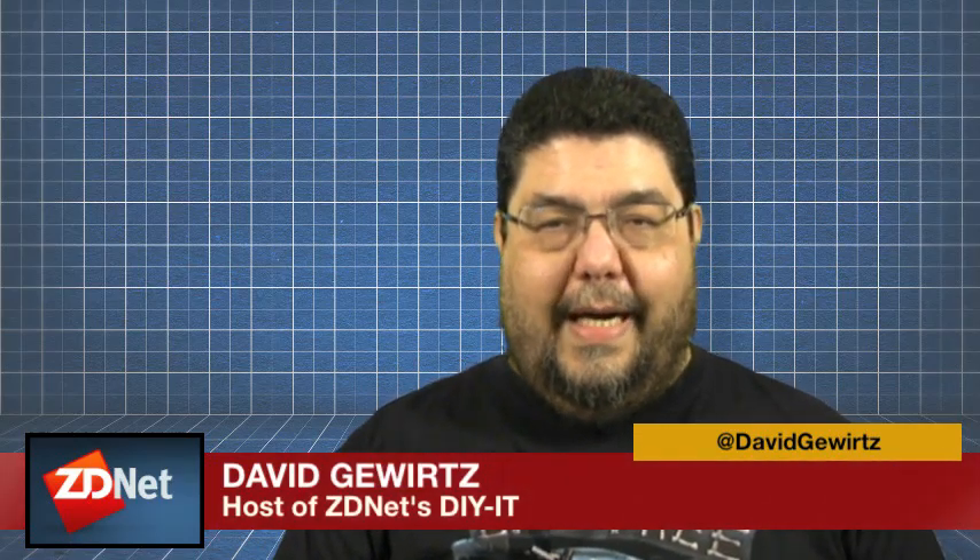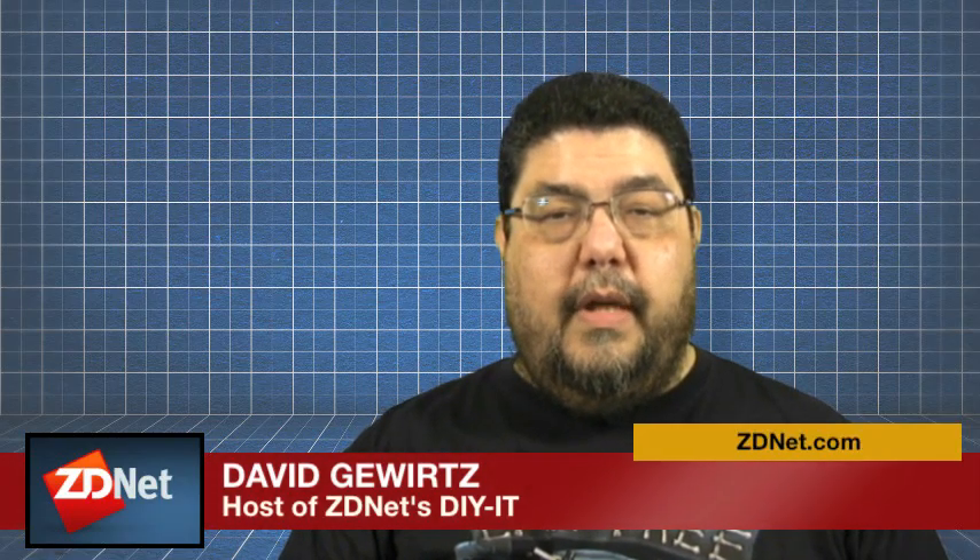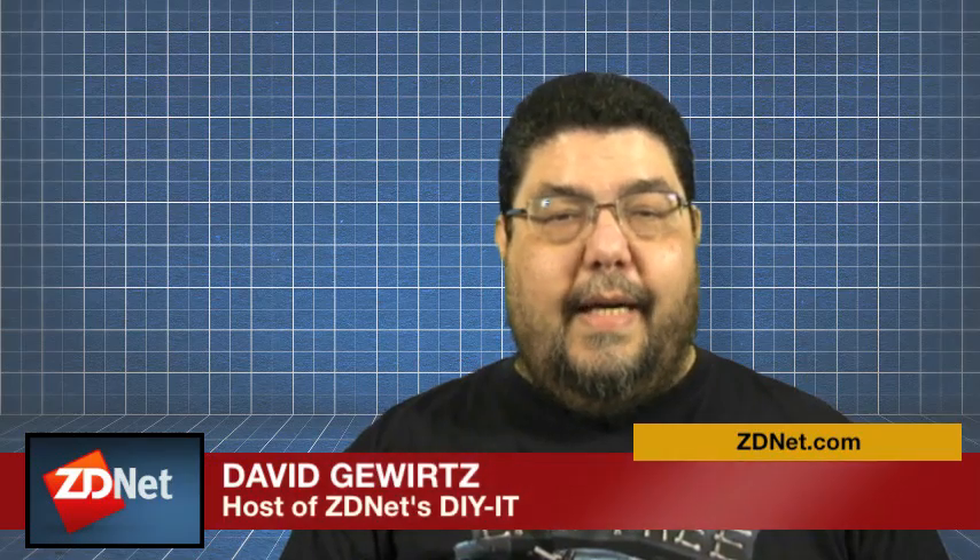Everything you ever wanted to know about HDTV but were afraid to ask. I'm David Gortz. Joining me is Alfred Poore of HDTV Almanac. It's our Father's Day special. If you want to buy an HDTV, this is the show for you.